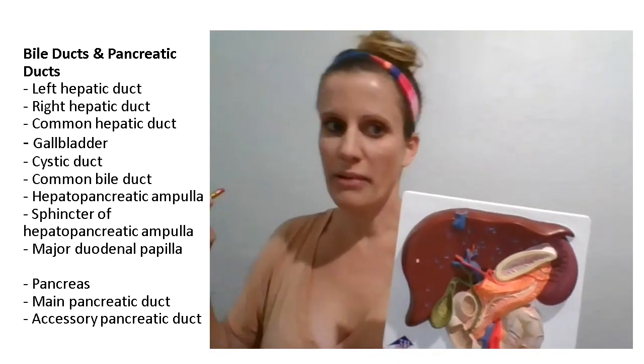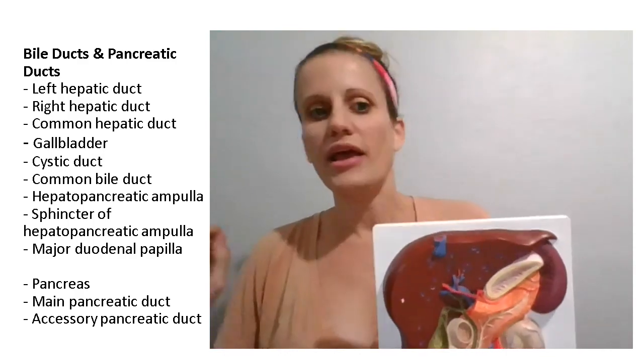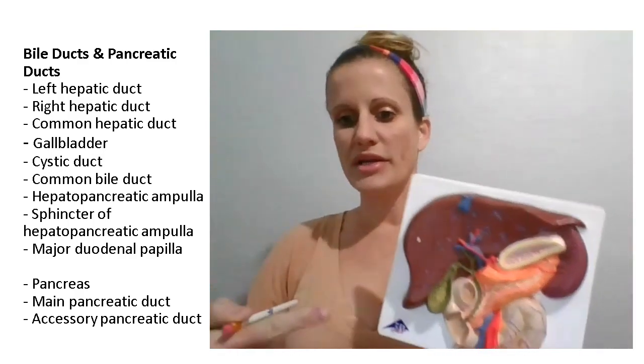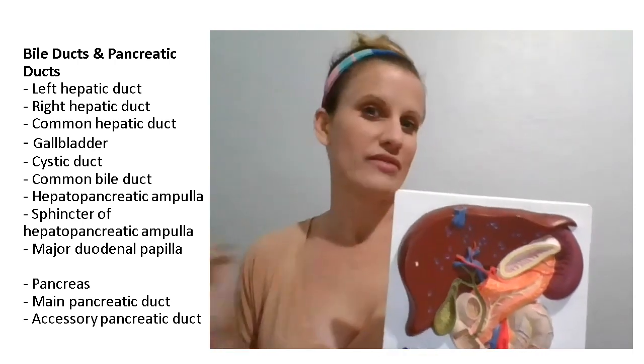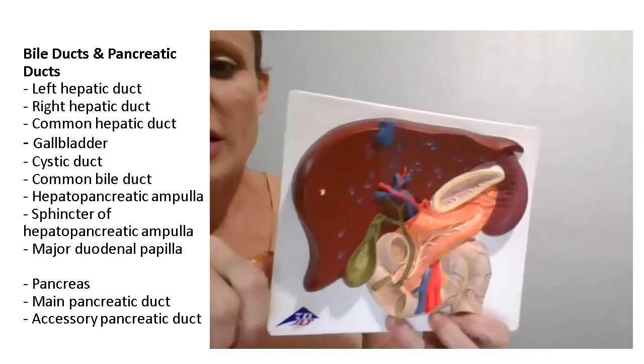We're going to talk about the bile ducts that come from the liver and gallbladder, and the pancreatic ducts that come from the pancreas, all of which join together to empty secretions into the beginning of the small intestine called the duodenum.